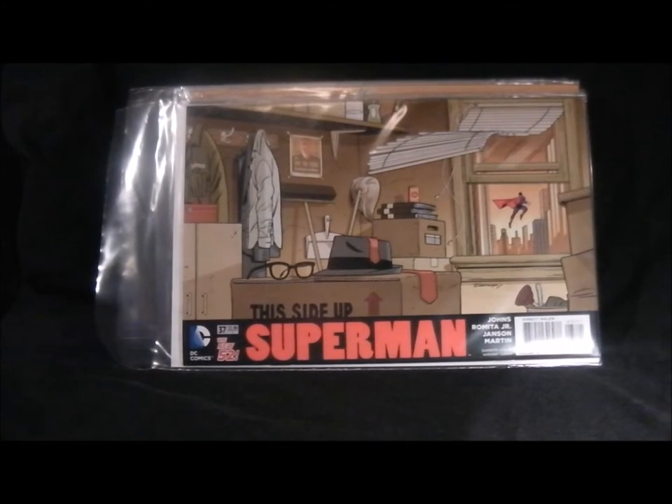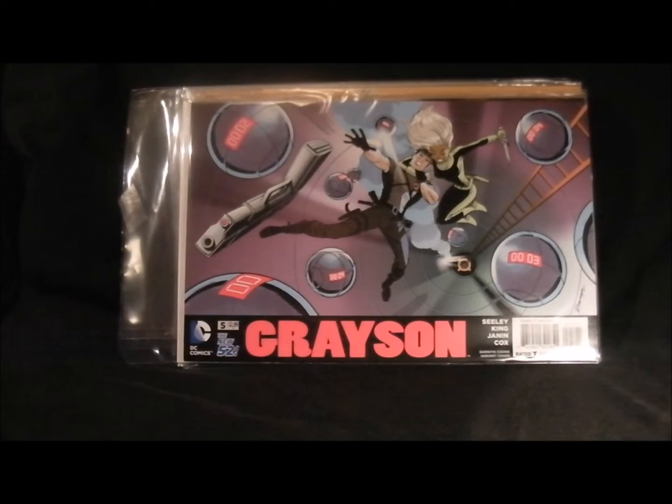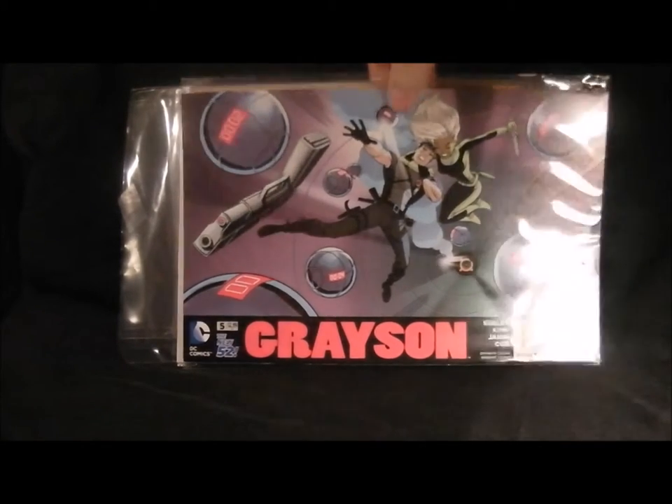Next we've got Grayson, which is not a brilliant cover - it's okay, not too bad, quite a lot of colours. The story's a bit boring at the moment; he just fought Midnighter recently which was quite interesting, but apart from that I'd kind of prefer him to go back to being Nightwing again. So that's not too bad - cover's not brilliant.